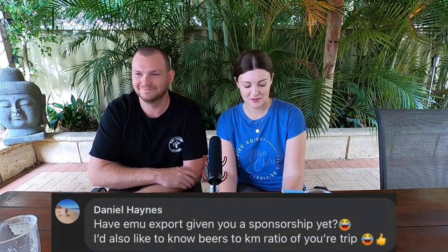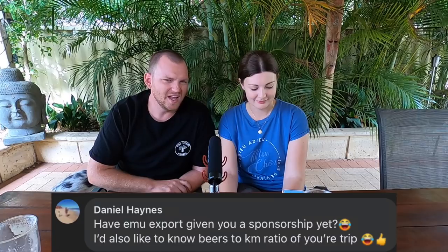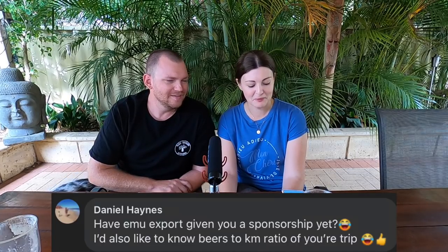Daniel asked: have EmuXport given you a sponsorship yet? Nah, what's with that? Haven't heard a word from them.